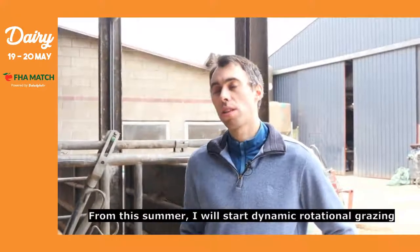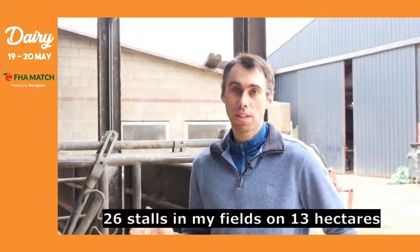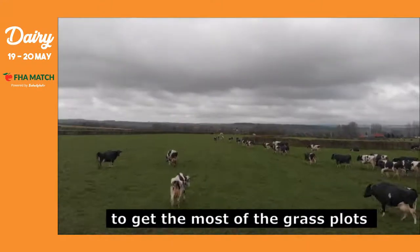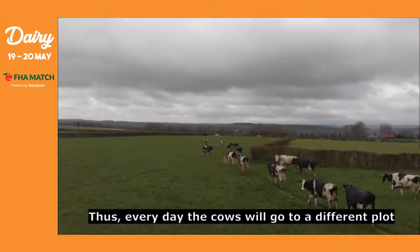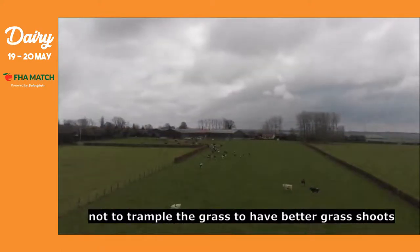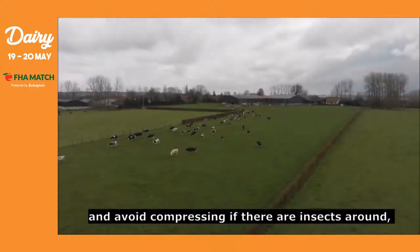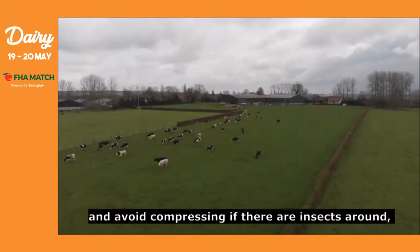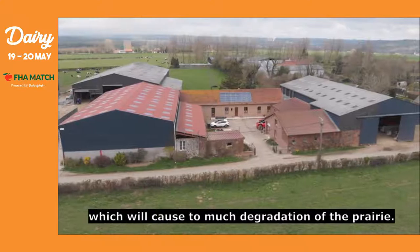Starting from this year and this summer, I'm going to move to dynamic rotational grazing. This means I'm going to create paddocks — 26 paddocks across my parcels on 13 hectares. The goal is to maximize the value of the grass in each parcel. Every day, the cows will go to a different parcel. The aim is not to trample the grass, so that automatically you get better regrowth, avoid soil compaction, and if there are any insects, avoid excessive trampling and degradation of the meadow.